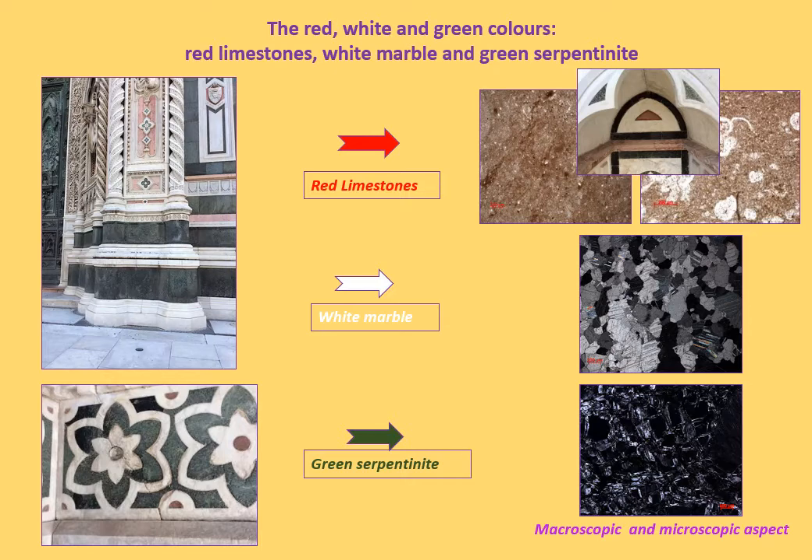Their quarries are in Tuscany. The white rock is marble, a metamorphic carbonatic rock deriving from a sedimentary protolith having a limestone composition. Most of the marble used in Florence comes from the Apuan Alps in Tuscany. During the Renaissance, the Apuan marble became a real distinctive feature of statuary art, with the consecration by Michelangelo of a lithotype that still today represents a real territorial excellence.